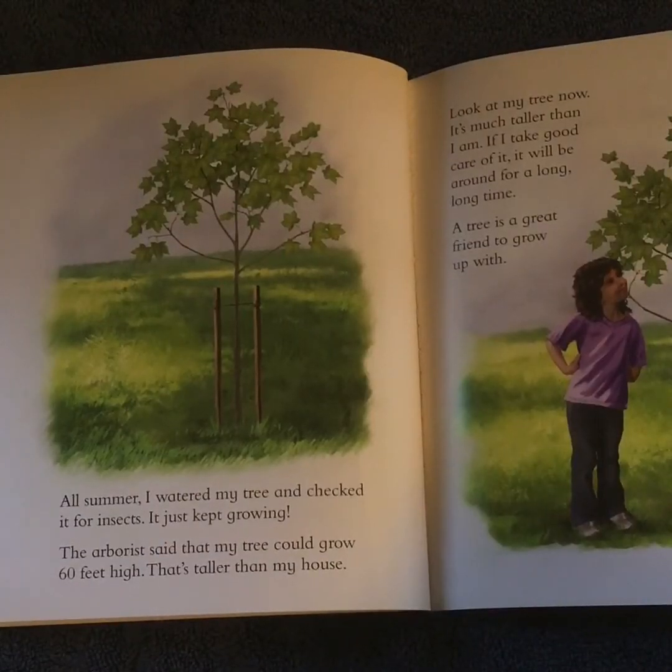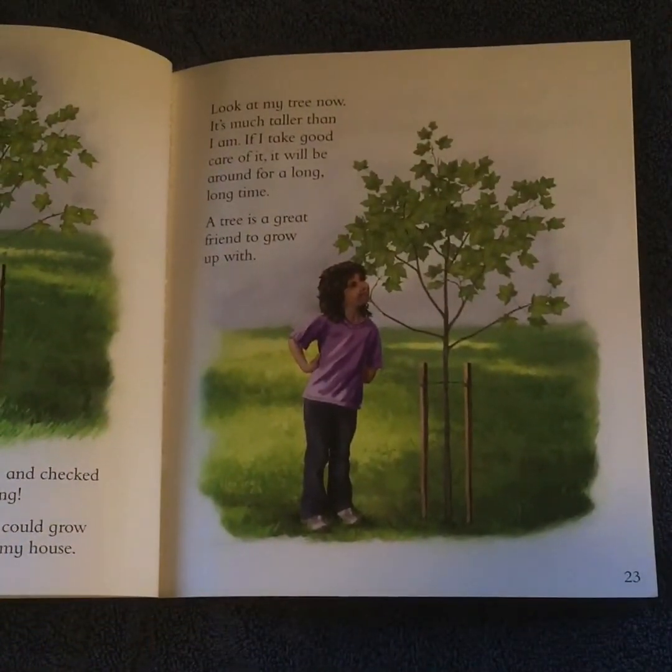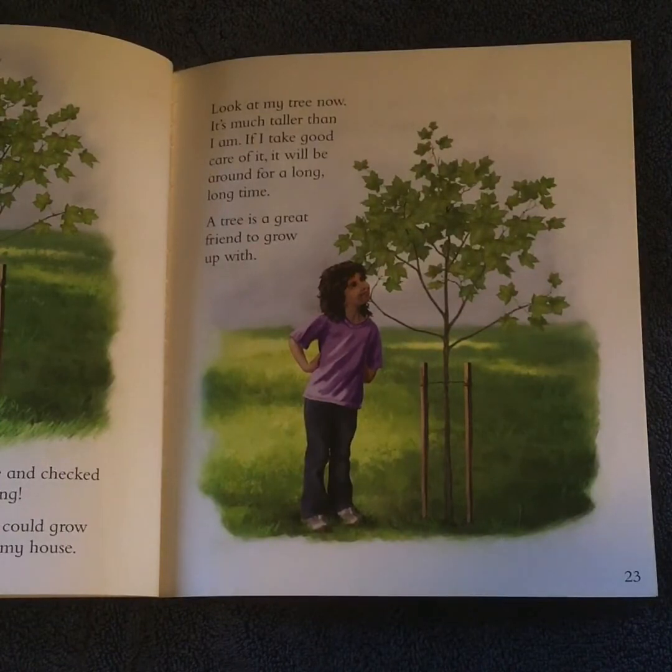All summer, I watered my tree and checked it for insects. It just kept growing. The arborist said that my tree could grow 60 feet high. That's taller than my house. Look at my tree now. It's much taller than I am. If I take good care of it, it will be around for a long, long time. A tree is a great friend to grow up with.